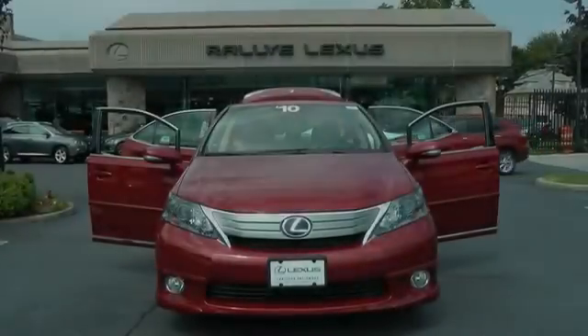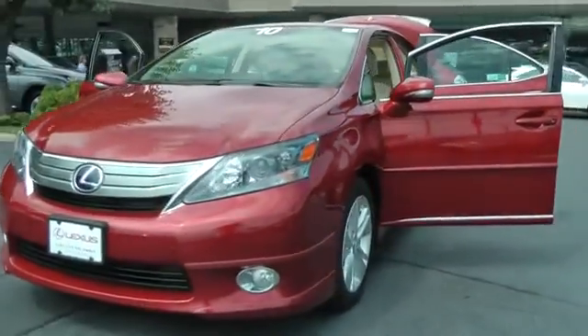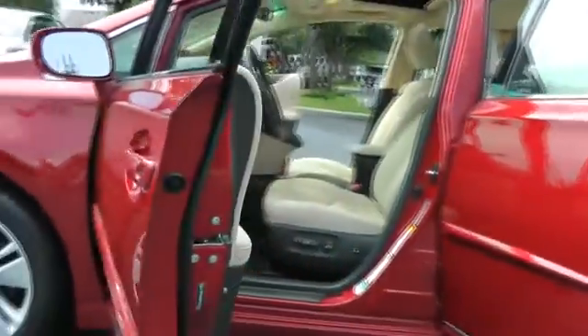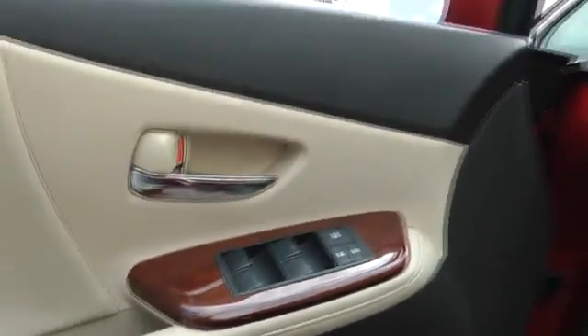2010 HS250H. Beyond uniting electricity with gas, the HS250 Hybrid pairs comfort with technology and sustainability with performance. The most efficient Lexus ever built, the HS250 Hybrid offers unrivaled class and power and is priced below $30,000.